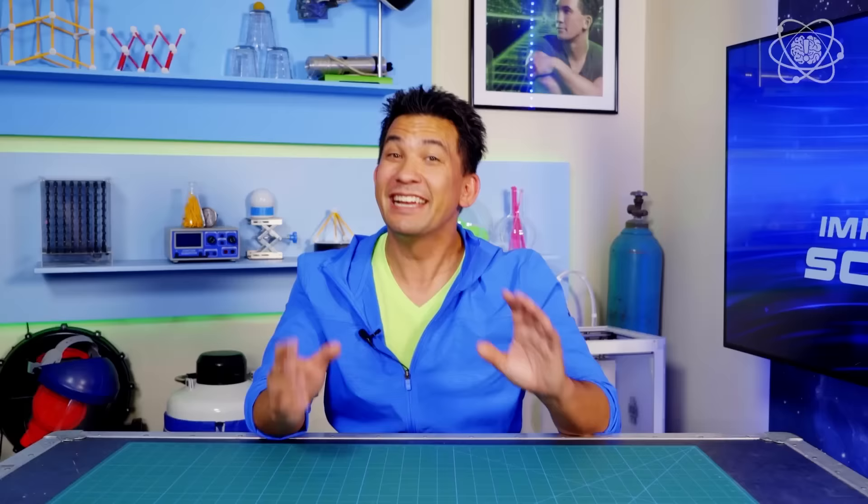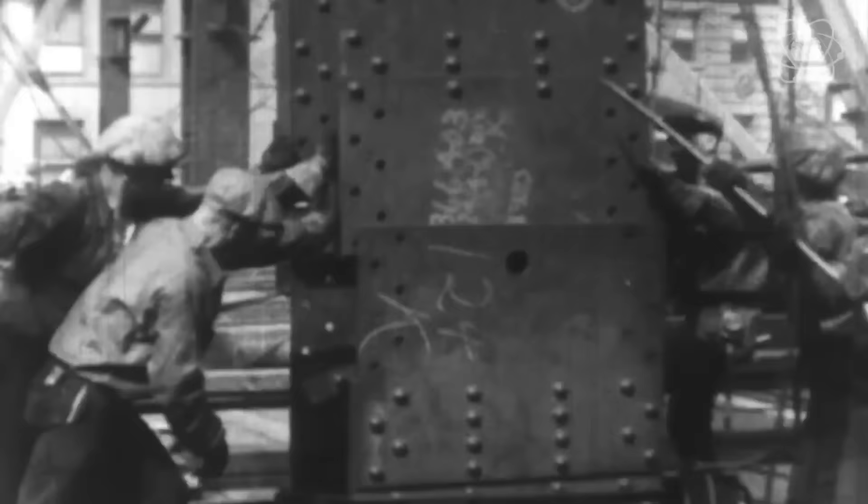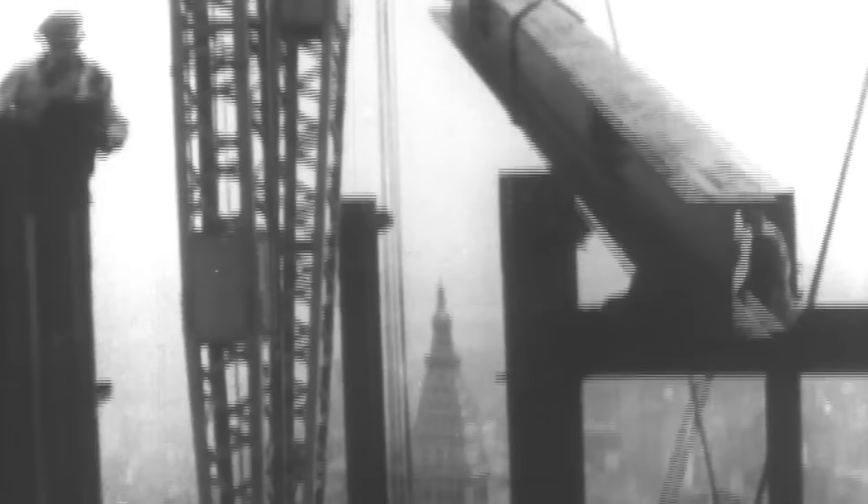How cool is this? The Empire State Building is one of the most iconic buildings in the world, and it's an impossible engineering feat in itself. The Empire State Building was constructed without modern-day machinery and in record time. So let's check out inside.